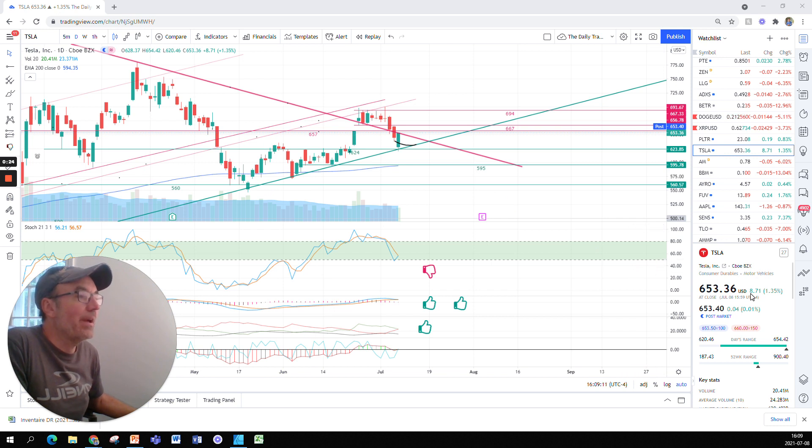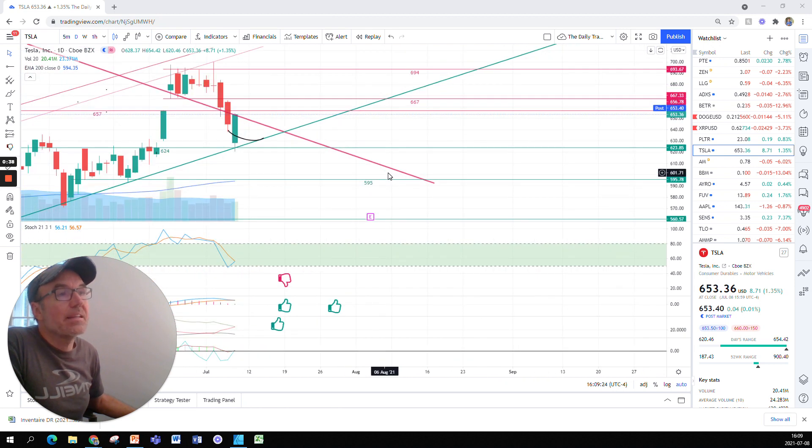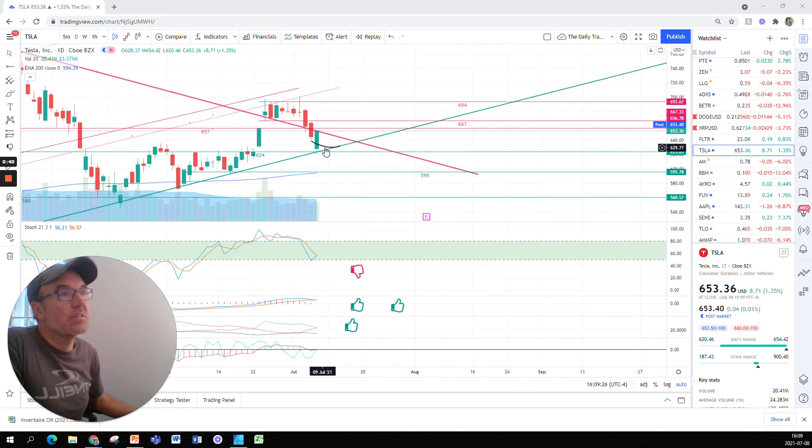Tesla had an up day today. We closed up $8.71, up 1.35% at $653.36. Post market we seem to be up four cents. Let's look at what this looks like on the chart. Yesterday we had a breakdown from this big support that had been a resistance for so long — the stock had been staying above that price since June 24th.